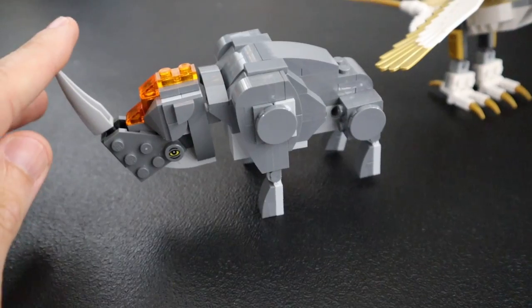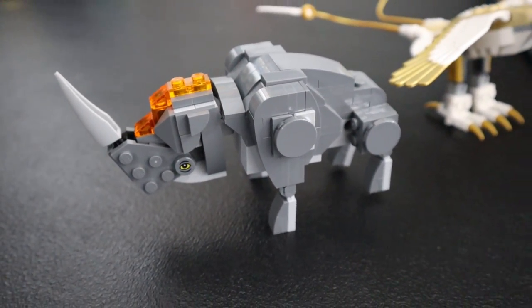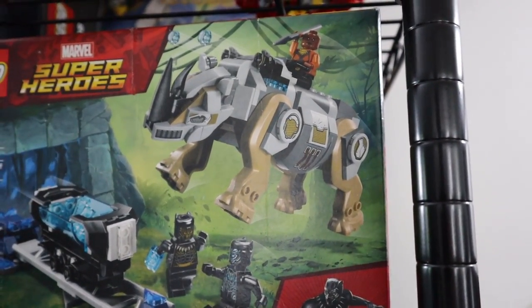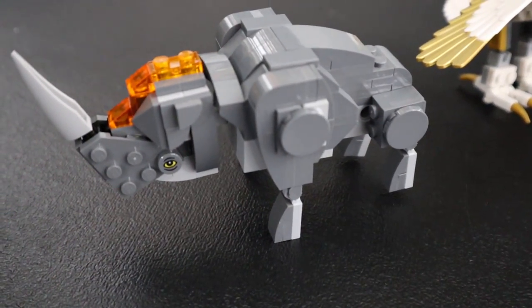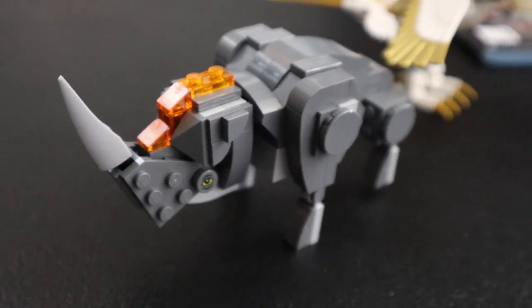He's not quite as good as the Black Panther Rhino from that set — I think that Rhino is a little bit cooler, although it's not quite as brick-built. Let me know what you guys think — I'm going to do a poll. This Rhino from Black Panther or this Rhino from Fantastic Beasts? Let me know. If this is even a Rhino — I do think it's kind of cool looking though.